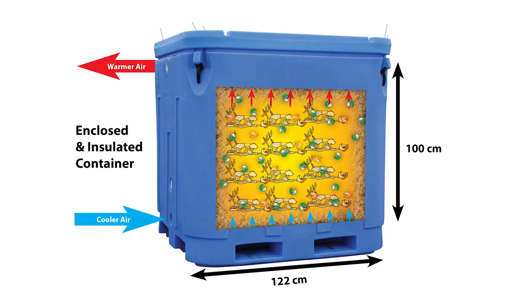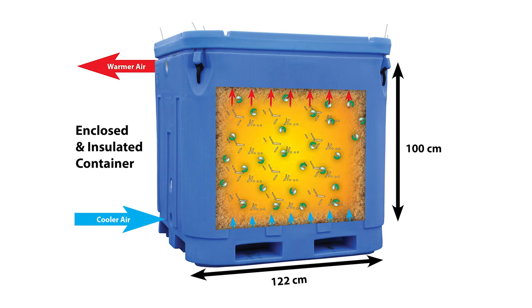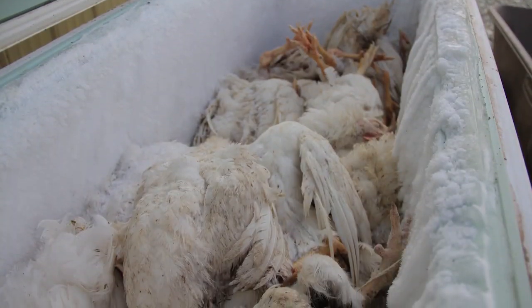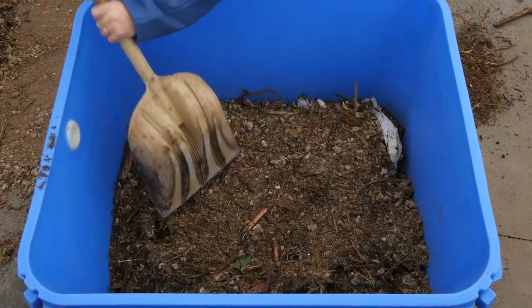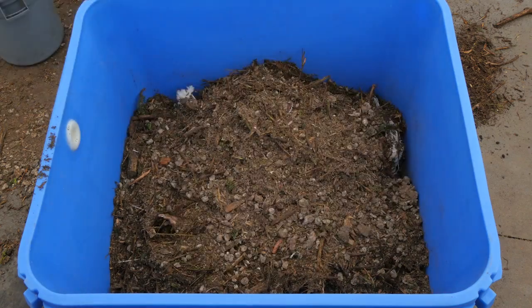We composted one week's accumulation of mortalities at a broiler-breeder operation. The birds were frozen during the week and placed in the bin all at one time. A total of 36 adult birds, or 125 kilograms, were composted in a one cubic meter capacity bin.